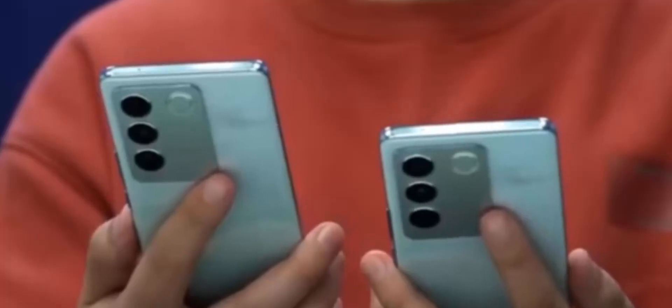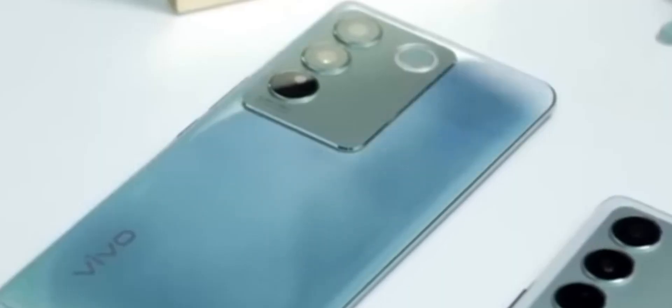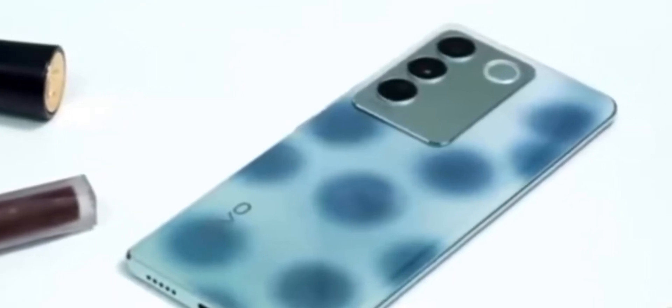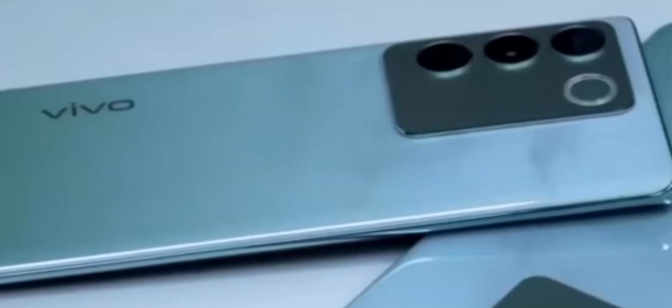Here, Vivo V25 has a super phone launch. It's called back side design, so this phone has a big launch chance. This phone has a 6.4 or 6.5 inch IPS display.